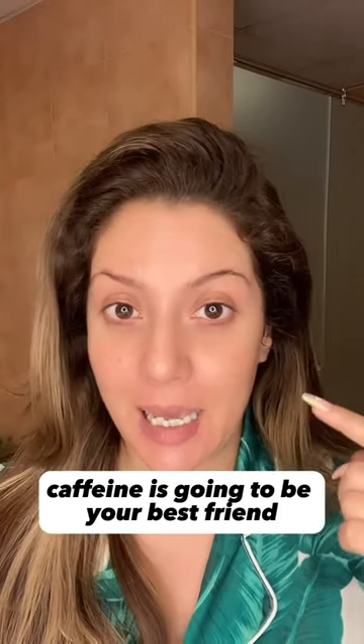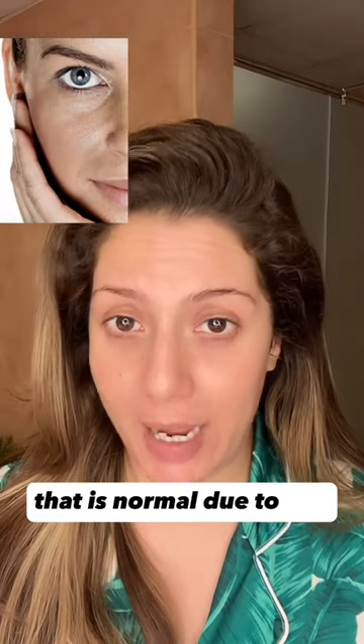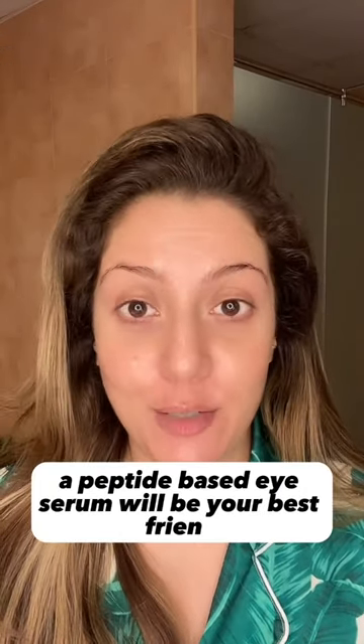If you've got puffy eyes, caffeine is going to be your best friend. If you're suffering from some kind of hollowness that is normal due to age, a peptide-based eye serum will be your best friend.